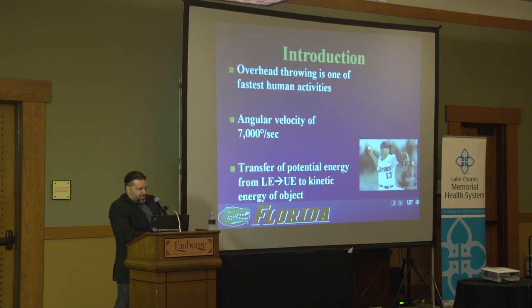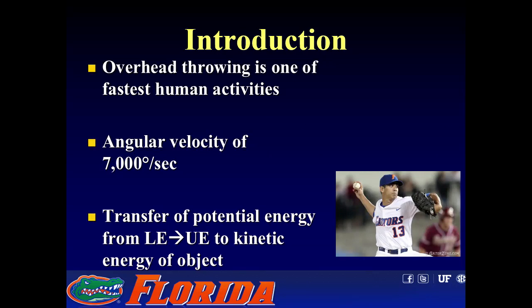So these are my disclosures. This is a topic that's near and dear to my heart, and I know Dr. Cassio is going to get into more detail on hip arthroscopy later on. I'll go over the background and introduction on throwing, and then the evolution of how I got into looking at the lower extremity aspect of the thrower.